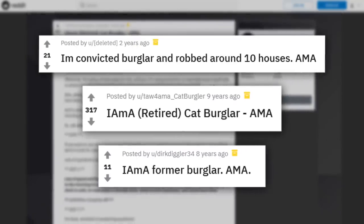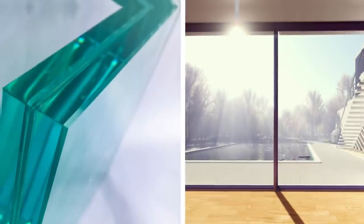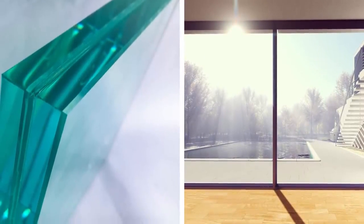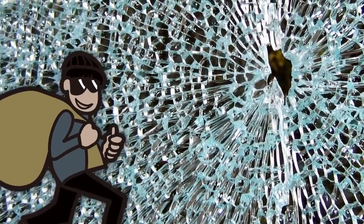Through various online posts, including several Reddit Ask Me Anything threads, former burglars have shared some of their greatest, little-known tips for protecting your house. Among these suggestions, one of the most common is to install laminated windows in your home. Normal windows made with tempered glass or safety glass are designed to shatter into shards if destroyed, making it easy for thieves to get into a house quickly.